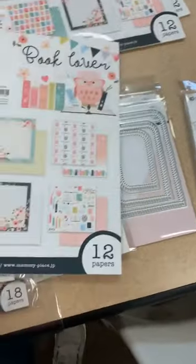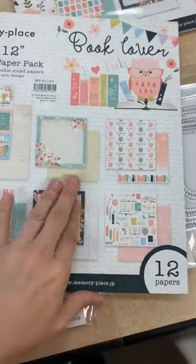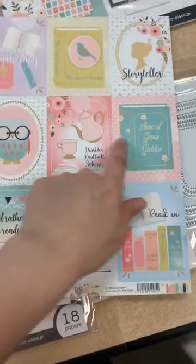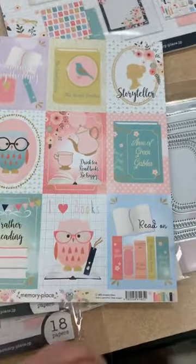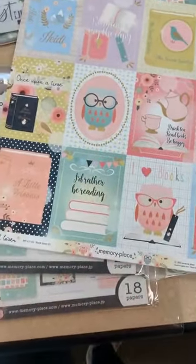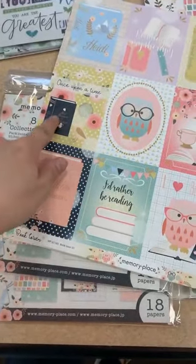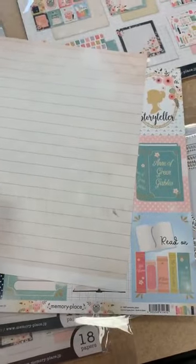You've got a fun little cut-apart page — it's got classic titles like Heidi, The Secret Garden, Anne of Green Gables, Drinking Tea, Reading Books, Be Happy, this cute little owl we're going to see a lot in the line, A Little Princess, I'd Rather Be Reading, Once Upon a Time, Alice's Adventures in Wonderland. Then the back is a great old lined book page.